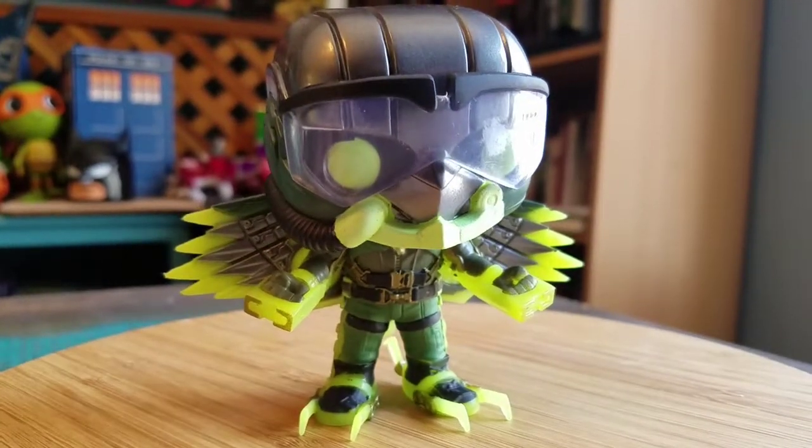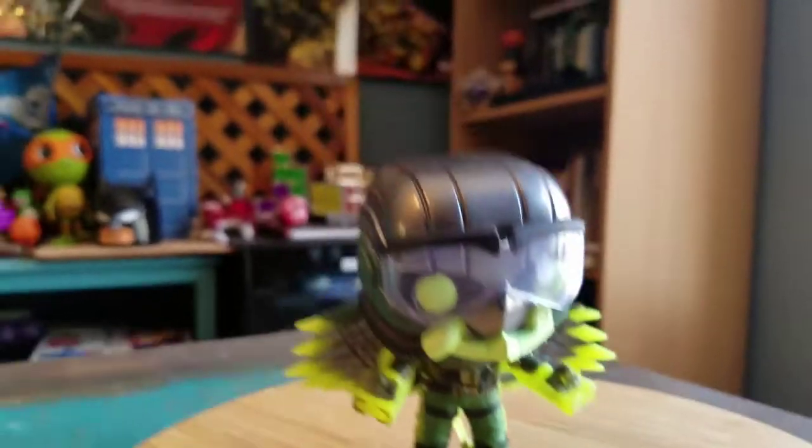Let me know what your favorite pop of the series is and what you guys actually thought of the movie. That's it for this time — hope you guys enjoyed and I'll see you later.